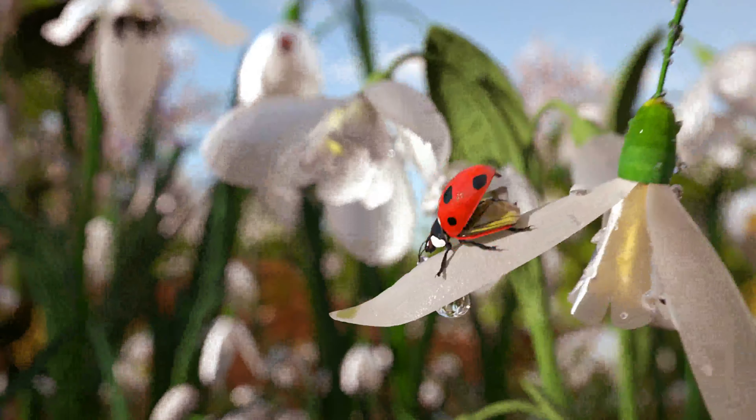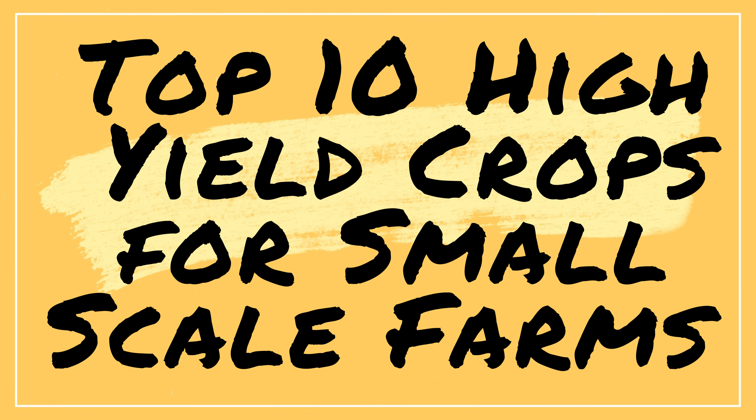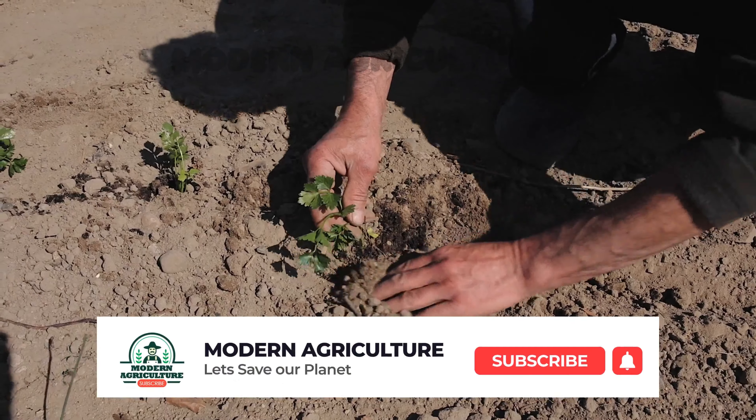Welcome back to our channel Modern Agriculture, where we explore the fascinating world of farming. Today, we have an exciting topic that will be beneficial to all the small-scale farmers out there. We're going to delve into the top 10 high-yield crops for small-scale farming. Whether you have a small backyard or a modest plot of land, these crops will help you maximize your yield and ensure a successful harvest. So, let's get started.